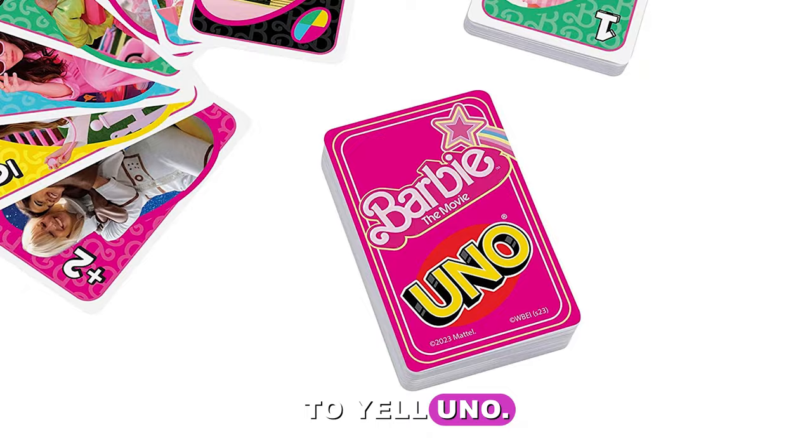I love this collection, but I'm going to be broke! What Barbie collectible dolls are you most excited about adding to your collection? I love this collection!